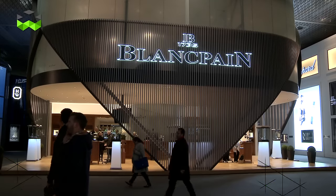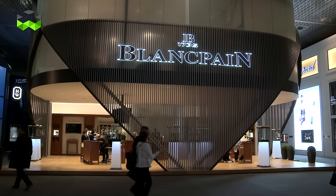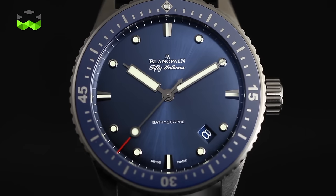Hello, we are at Blancpain to talk about the four main novelties presented by the brand at this year's edition of Baselworld 2016. We're going to start immediately with the new version of the Bathyscaphe 50 Fathoms, which is the diving collection of the brand.